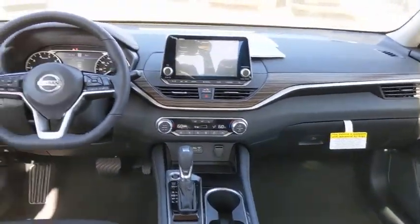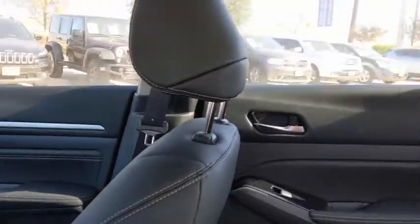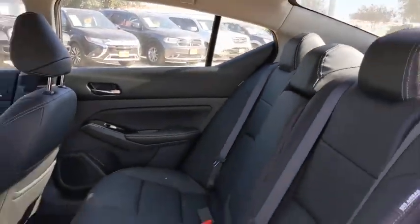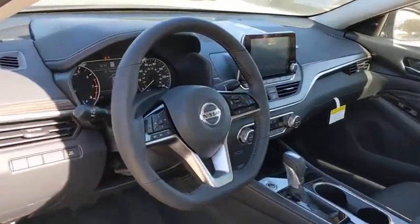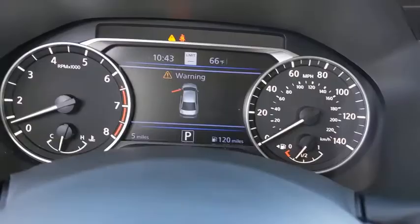Stability control, lane departure warning, leather-wrapped steering wheel, Bluetooth, adjustable steering wheel, power steering, keyless start, four-wheel disc brakes, aluminum wheels, cruise control, AM-FM stereo radio.